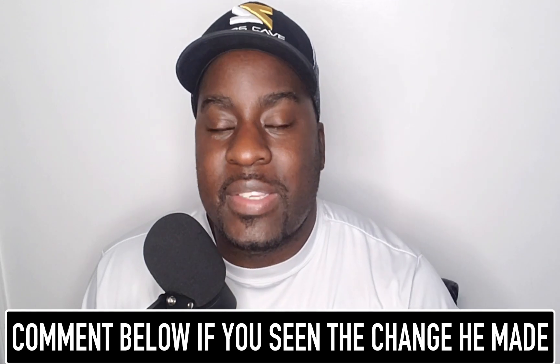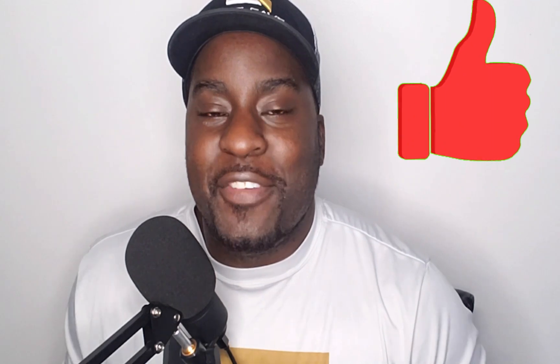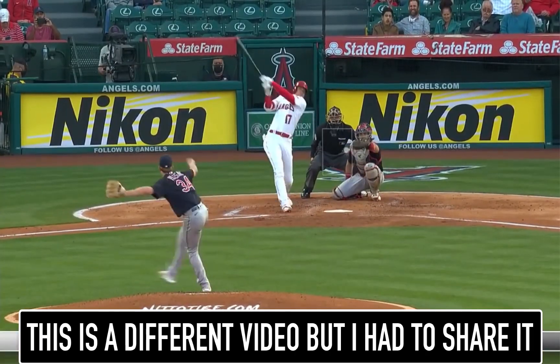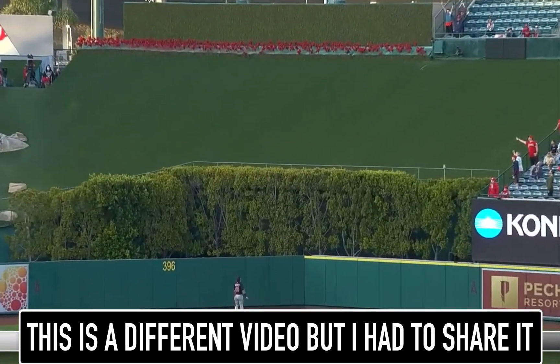Comment below right now and tell me what you've seen, and also hit that like button and subscribe to the channel if you're interested in baseball content. Today we have Shohei Ohtani doing his thing, hitting bombs and pimping it. Look at this pimp job - look how swaggy and confident he looks.